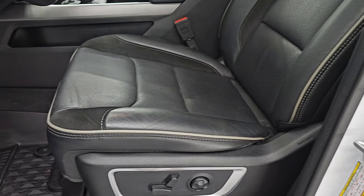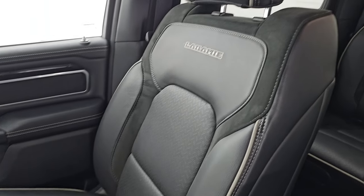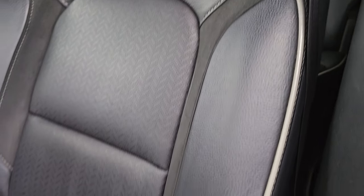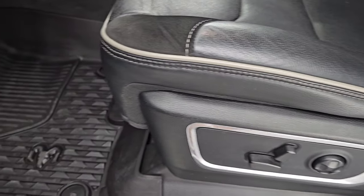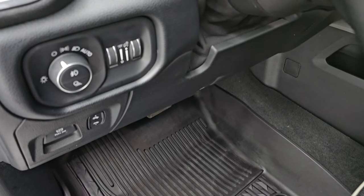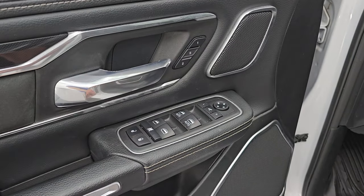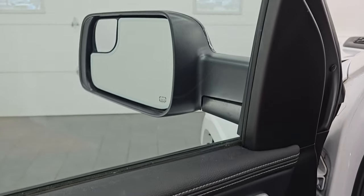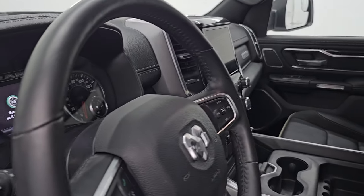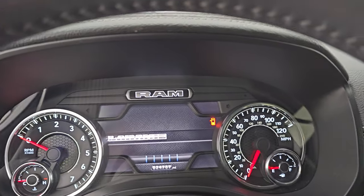Up front, the Laramie Level B package gives you that same suede and leather combo bucket seats. You get 'Laramie' stitched into the backrest and the gray piping on there. Seats are in fantastic condition — no rips or tears. Both front seats are heated and cooled. All-weather floor mats up front, power pedals, auto headlamps, tilt-telescopic steering wheel, power windows, locks and mirrors, and a memory driver seat. These mirrors do power fold in — I always like showing both sides so you know both sides are working properly. Let's hop inside and check out the miles, the radio, and everything this one has to offer.